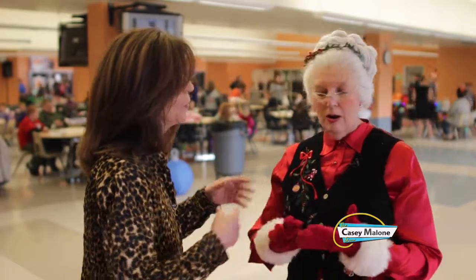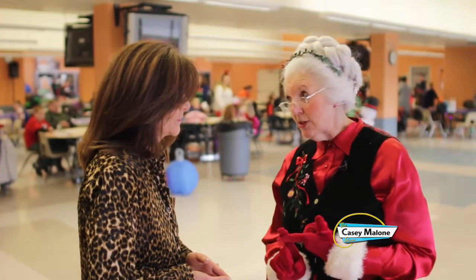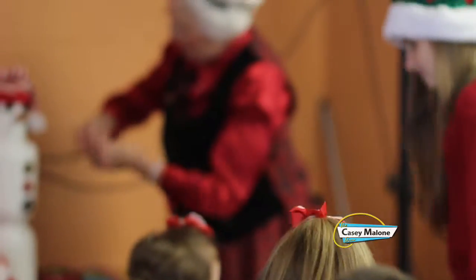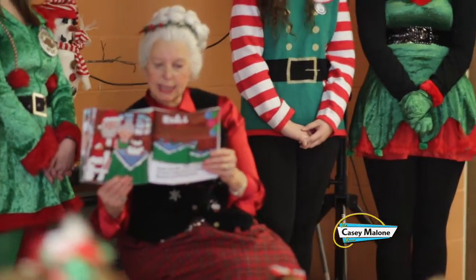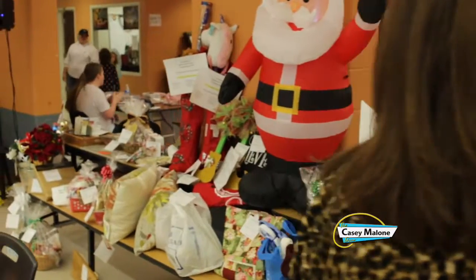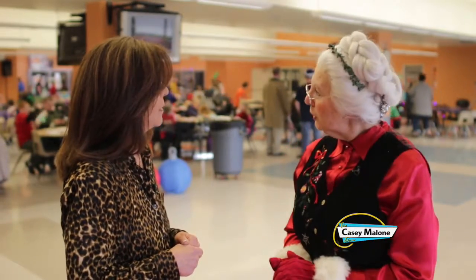Up till Christmas, Mrs. Claus is helping keep things in order, keeping the elves on track, baking cookies, reminding Santa of all the things he has to do. And Mrs. Claus enjoys going out and visiting with children, spending time with families. Tonight I'm going to the Down Syndrome Association of the Valley's party with Santa. That is so much fun — I enjoy going and seeing them every year. It's a special time. We were talking about nutrition and it looks like the big guy has lost a few pounds. We are working on it — some of the cousins are a little bit rounder. It's important for Santa to be healthy.